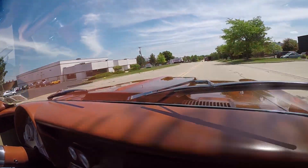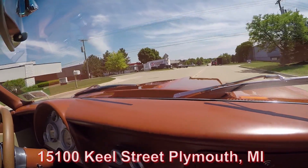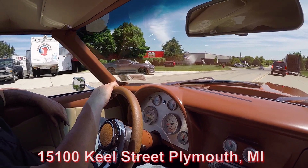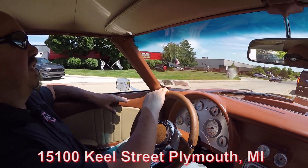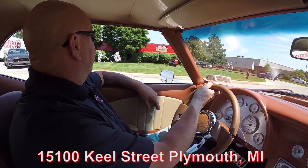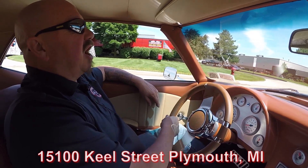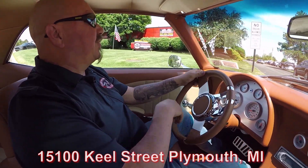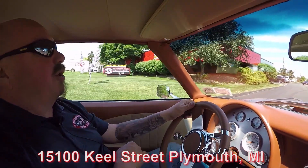We're coming up on our building right here. We're at 15100 Keel Street in Plymouth, Michigan. Call anytime. Now we're going to do something most guys in the industry don't do — we're going to put this car up on the lift so you can check out that Corvette suspension, then we're going to pop the hood and take a look at that LS power.